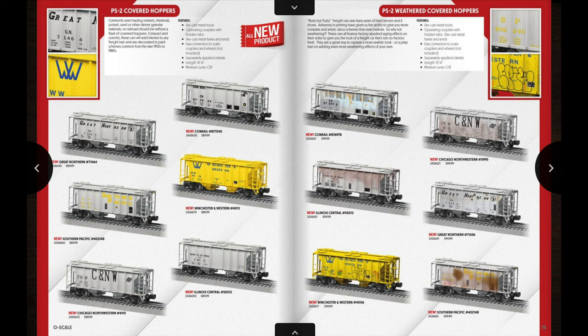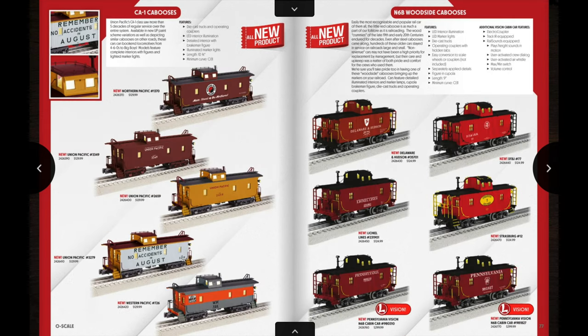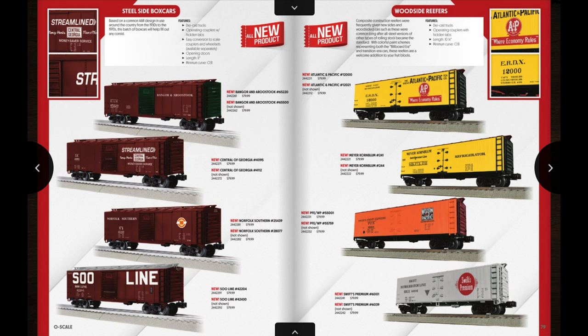On the next page we have some 8,000-gallon tank cars as well as some flat cars with different colored trailers. Following that we have some PS2 covered hoppers, and on the opposite page something pretty cool — some pre-weathered covered hoppers. If you wanted to get some stuff pre-weathered to put in your layout, Lionel is making that available now. Next up we have some more CA1 cabooses — a Northern Pacific, three different Union Pacific cabooses, and a Western Pacific caboose. On the opposite page we have some Pennsylvania-style N6B woodside cabooses, and the two at the bottom are Vision Line cabooses with electro-coupler crew talk and a quotable air whistle.